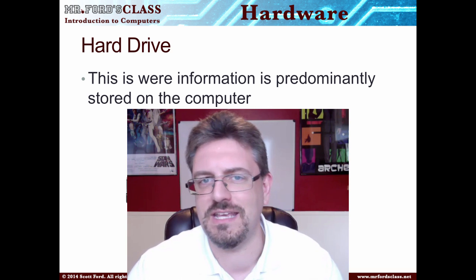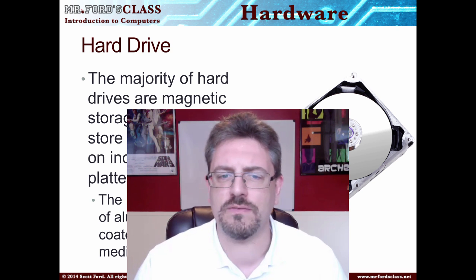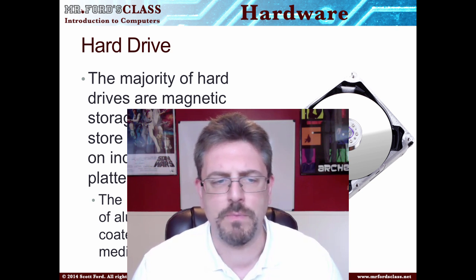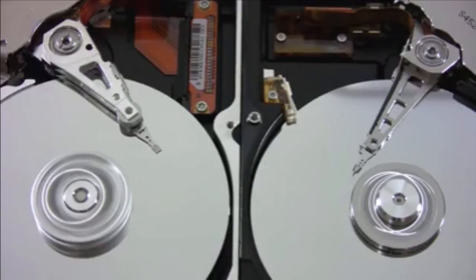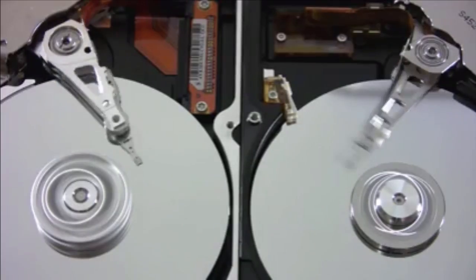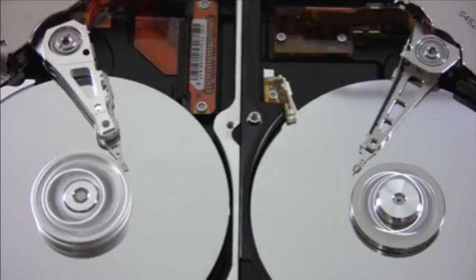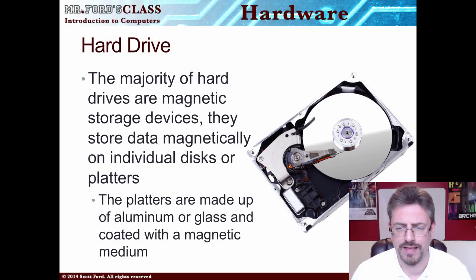You don't have to boot from CDs or DVDs to get them to run. The majority of hard drives are magnetic storage devices — they use magnets, they're magnetized, and they store data magnetically on individual disks or platters. These platters are made of aluminum or glass encoded with a magnetic medium. Hard drives are created vacuum sealed so nothing — no dust — can get in. If you remove the cover off a hard drive, you've killed it. Don't do that.